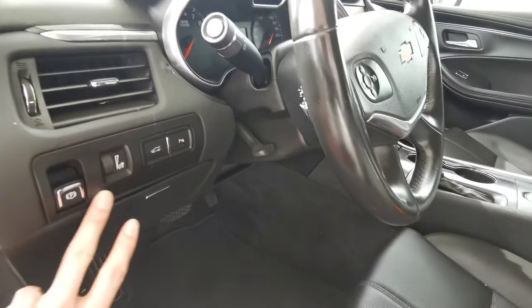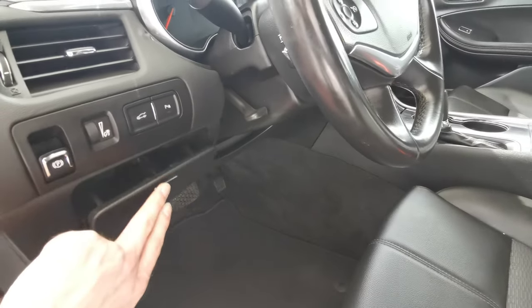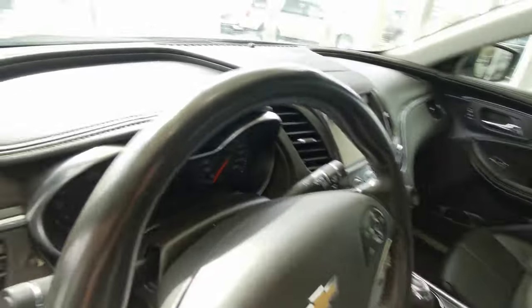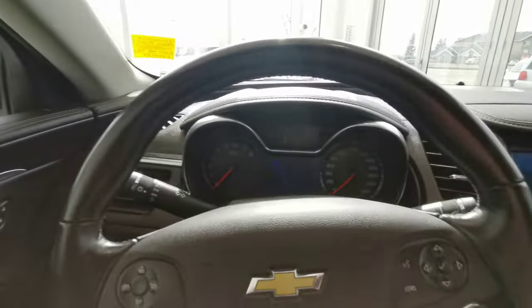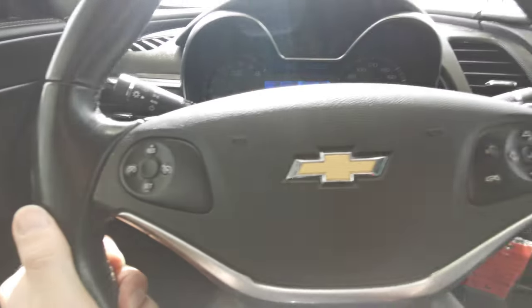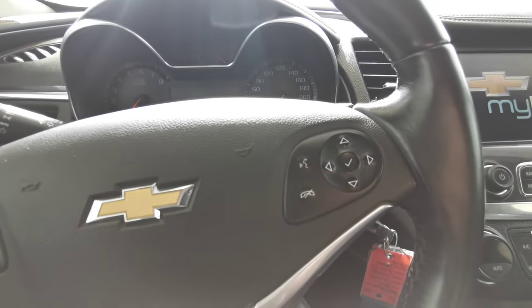You have rear trunk access with park assist, a park brake, as well as a storage compartment. The vehicle features a black leather wrap steering wheel with cruise control to the left, and menu and voice recognition controls to the right.